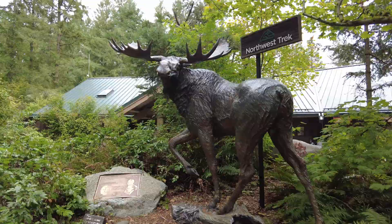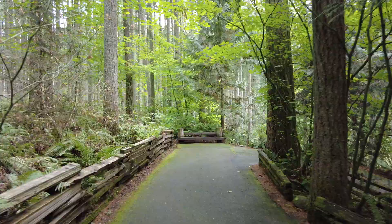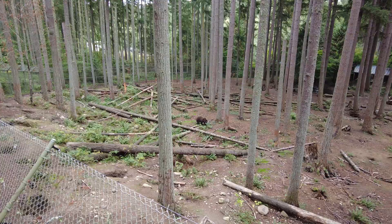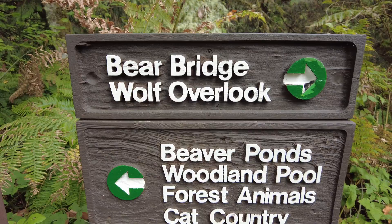Hello everybody from Northwest Trek, just outside of Rainier National Park. They've got a wildlife park — like a really awesome zoo — through a whole growth forest, which is pretty awesome. They've got bears, grizzlies, black bears, moose, cougars, wolverines, eagles, and beautiful owls. So if you're coming to Rainier, highly recommend a stop here. It's in Eatonville.